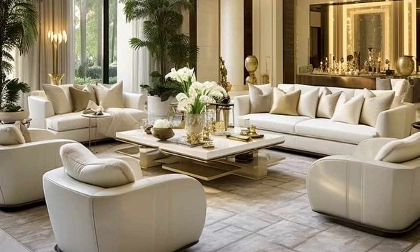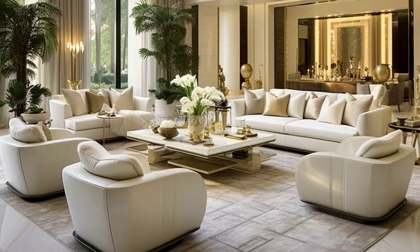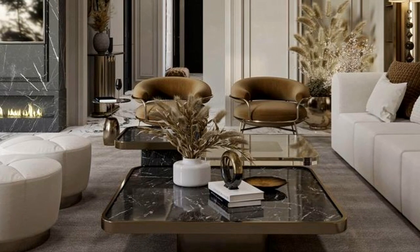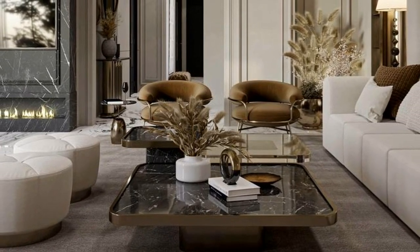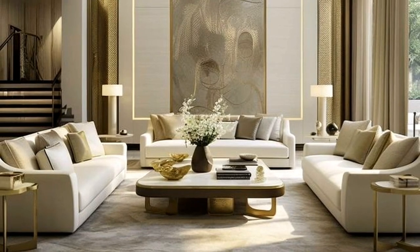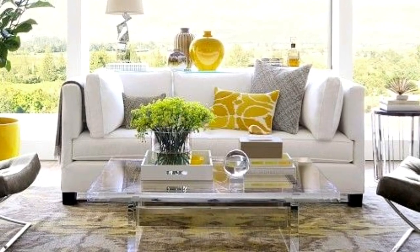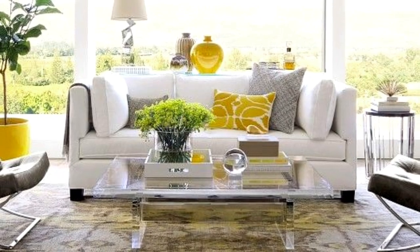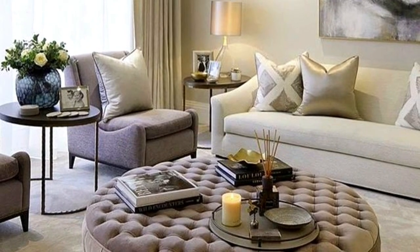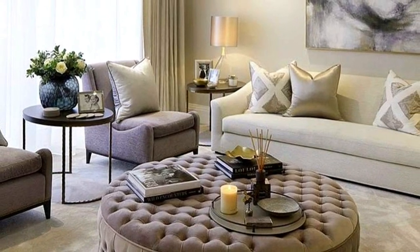To use an ottoman as a coffee table, choose a padded ottoman and top it with a tray for your living room essentials. Pick a tray with handles and you can move it easily whenever you want to put your feet up. If you have a bold coffee table, let it take center stage by dressing it with minimal items so it doesn't look cluttered. Instead of one big coffee table, grouping several heavy sculptural cylinders or small coffee tables stacked together can also work well — they can be easily moved around, and you can add colorful accents like flowers and books while leaving some blank space for drinks.